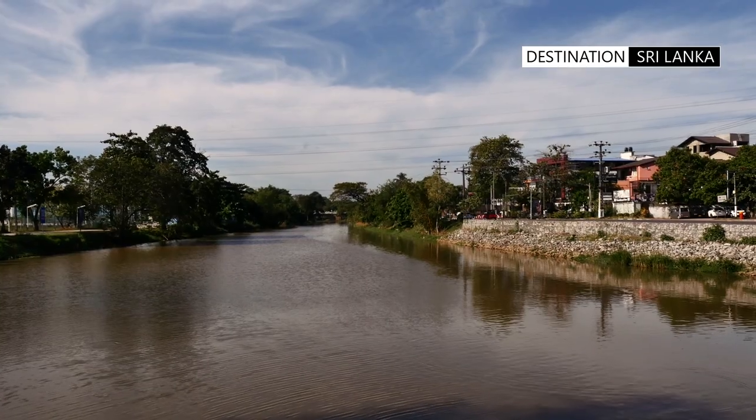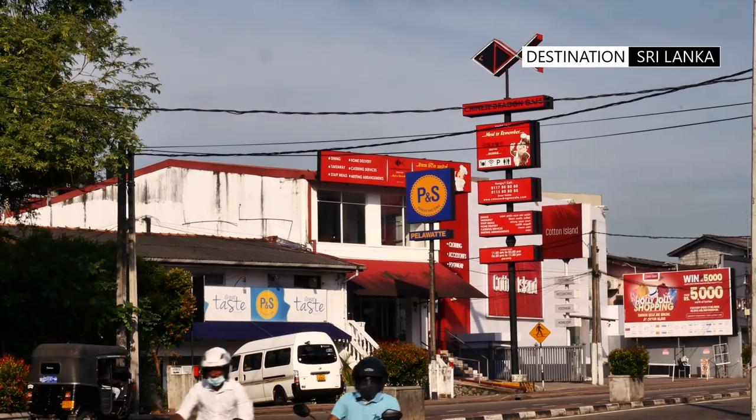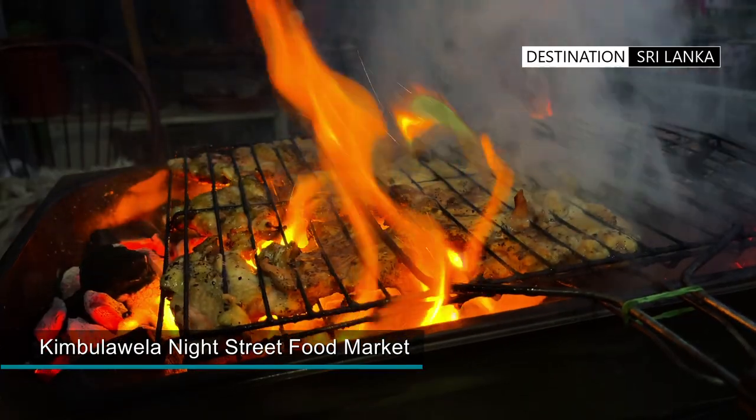Today, Batramulla has been transformed from a sleepy suburb into a vibrant and bustling city. Shops, banks, offices and restaurants line the streets, offering services which mirror everything found in the city of Colombo.